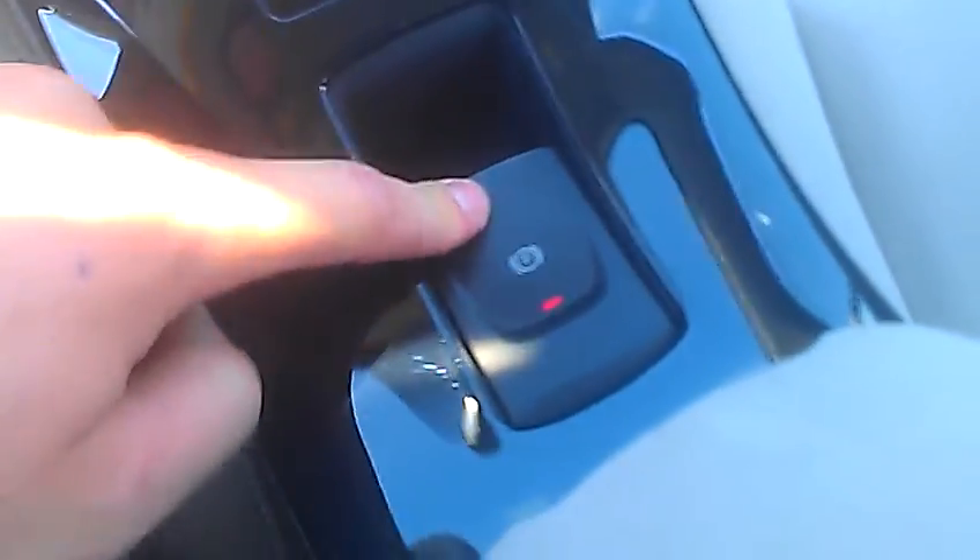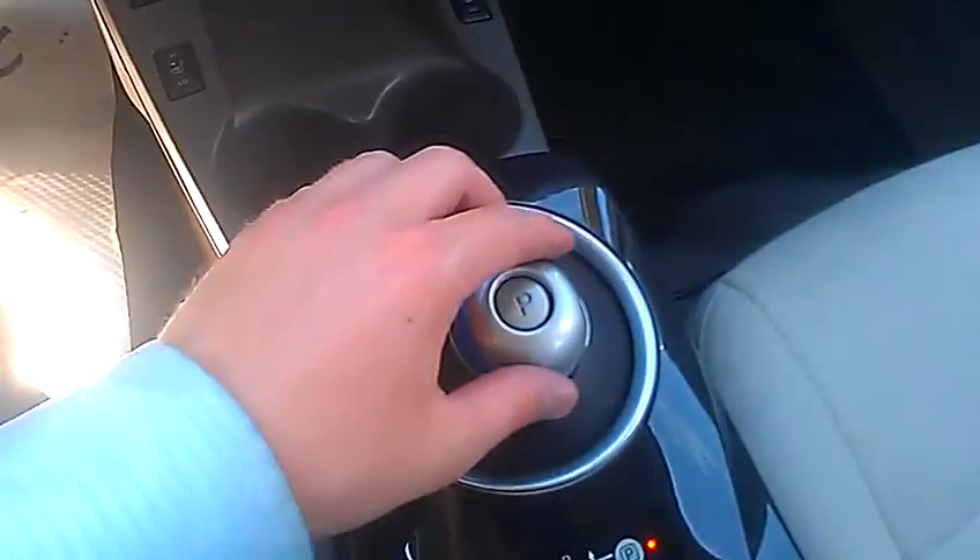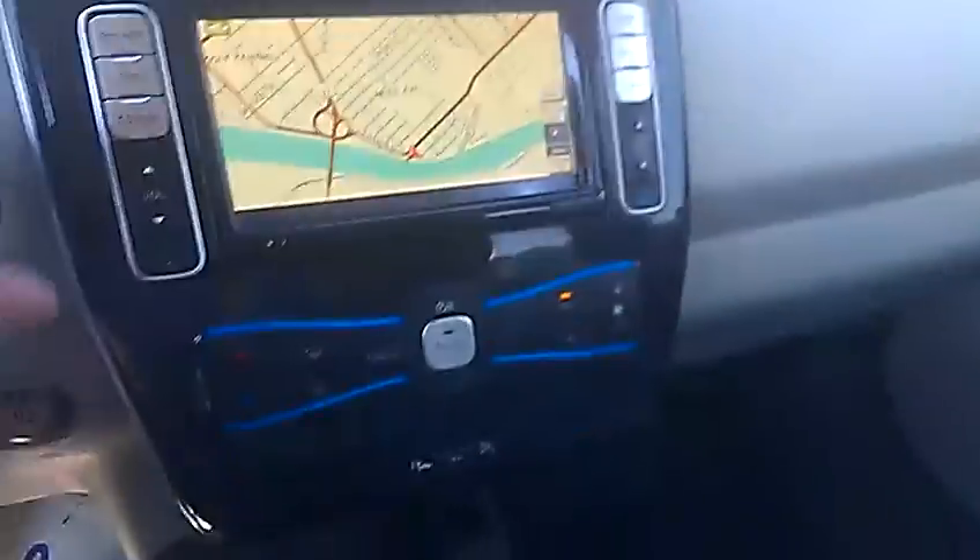So the park brake is pretty unique — red light means it's on, push it down to take it off. I'm in park, good to go. Change it to drive and I can drive off. It's a pretty cool system.